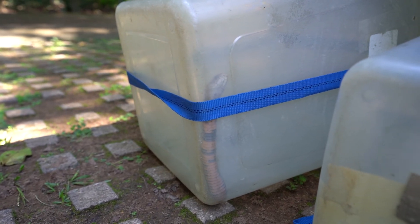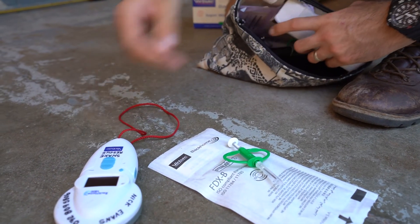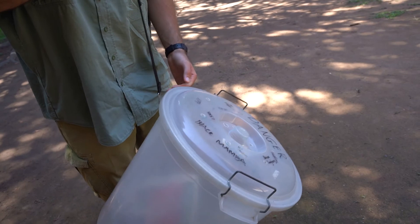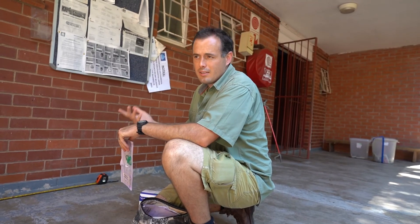We've arrived at the location where the releasing will be done, but first the snakes need to be measured. We have Nick and Warren who are going to be doing the measuring, and then they will be released into the bush. So Nick, why do you actually have to measure the snakes before they get released? It's just so that if we ever catch them again, we can see how much they've grown and take a weight, so we can see if they're maintaining good health or if it's decreasing.